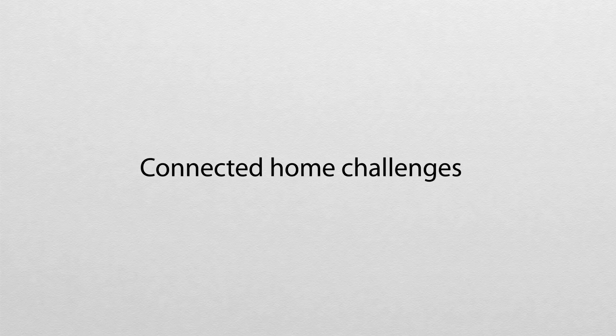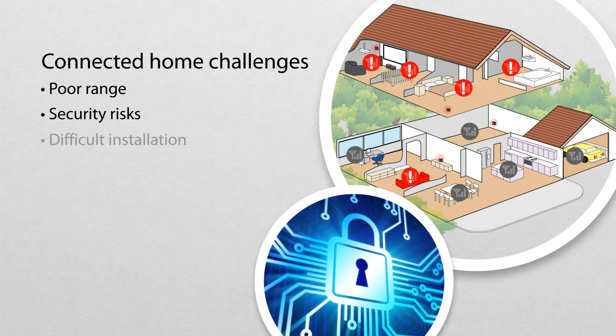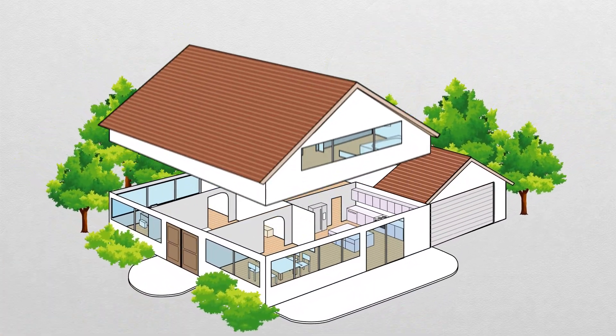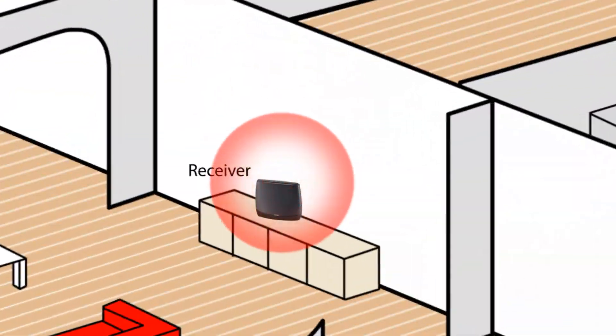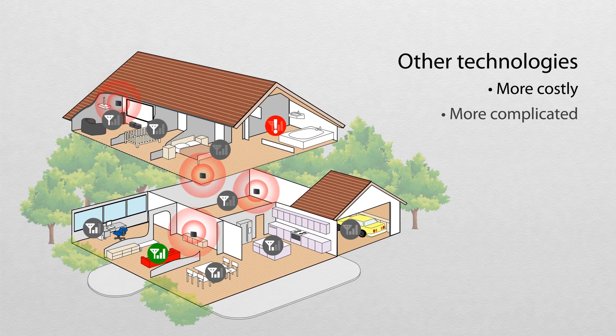Today's connected home systems offer homeowners new levels of control, but many suffer from poor range, security risks, and difficult installation. Most require multiple AC-powered repeaters to reach an acceptable range. The result? More to pay for and more complicated devices to install and manage.